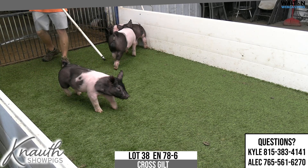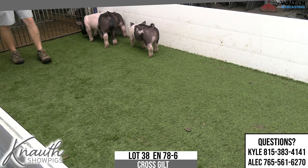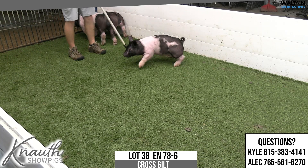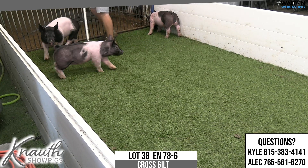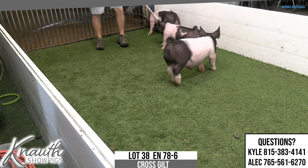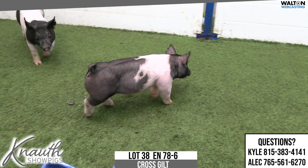I think a very, very big feeding window in this one. She could probably be on feed for a very long time. You could probably show her market early — in the state of Ohio they have the market gilt cross — and then you can tap the brakes and show her as a breeding gilt later if you'd like. There's a lot of options with this kind of a gilt.